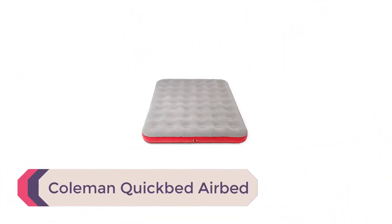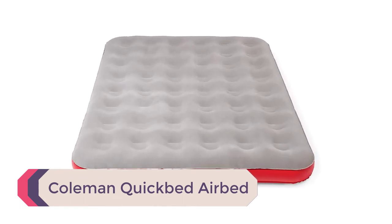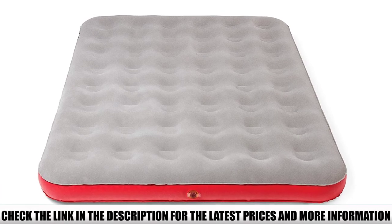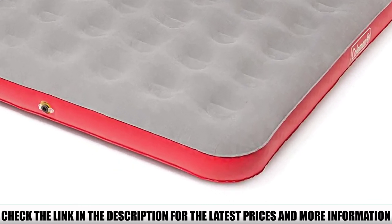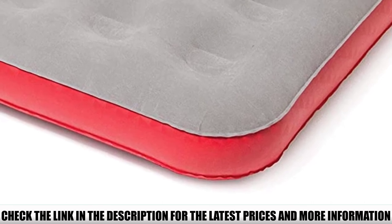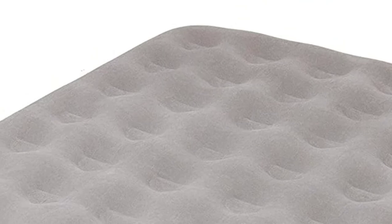Number 1: Coleman QuickBed Airbed. Coleman makes good camping products at an even better value, and the Coleman QuickBed is no different. Not only can it support up to 600 pounds, but it only weighs 8.1 pounds and folds up nicely. It'll hold standard full-size sheets, though you'll need to get the pump separately. As with any airbed, leaks are common, but as a budget-friendly option, you know what you're getting into.